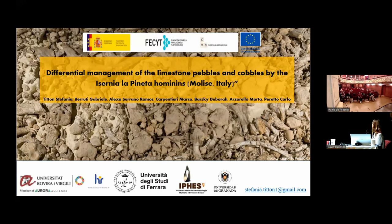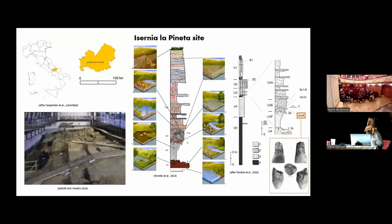Good morning. Today I want to present the Lime Swamp's collection of Isernia la Pineta sites and the experimental work we have done during this year. Isernia la Pineta is a Middle Paleolithic site dated to 600,000 years ago, located in the Molise region in the center-south of Italy.